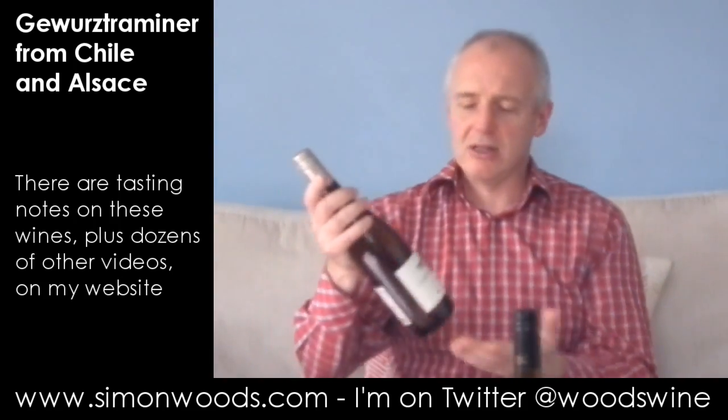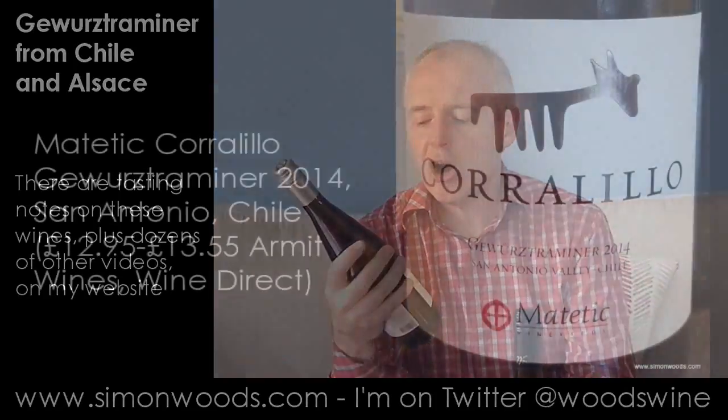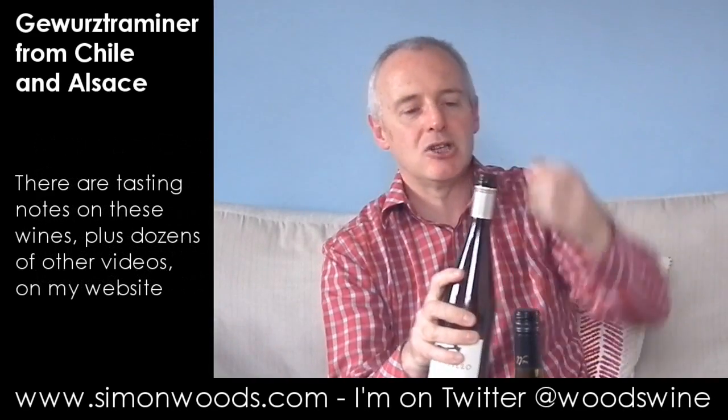So I'm going to do the smaller bottle first — it's still quite tall and sleek and elegant. This is the Coralillo Gewürztraminer 2014 from the San Antonio Valley in Chile. Coralillo is one of the labels from Matetic.